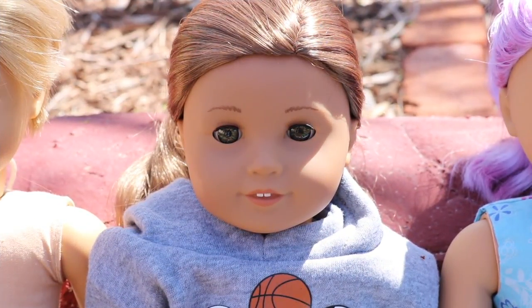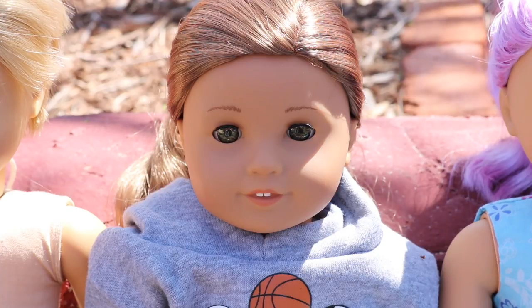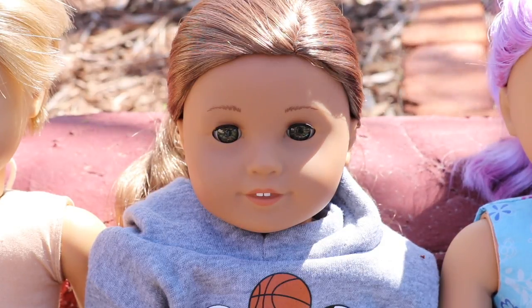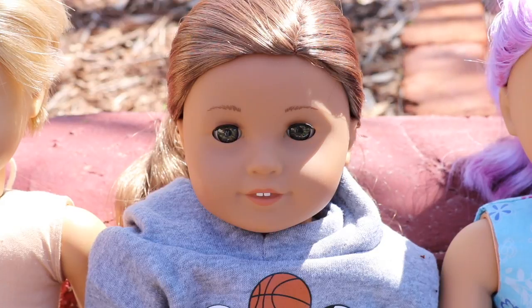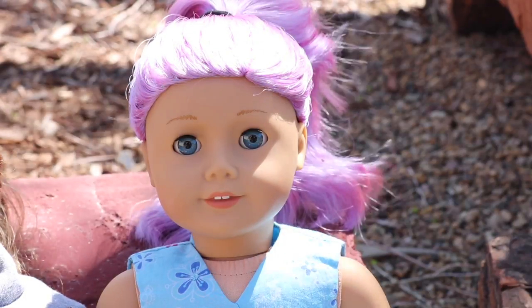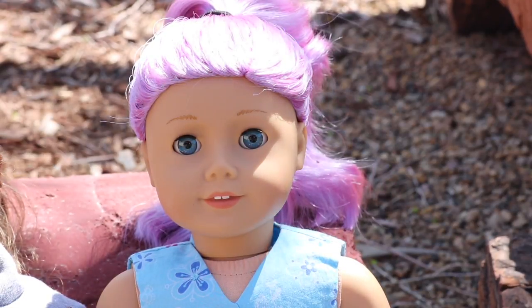The next doll is Kanani Akina — I kept her name because I really like it. I got her off eBay; she had a new head so the wig was perfect and in a hairnet. She was expensive but I really wanted a Kanani doll, so I got her off eBay in the summer of 2015. I just loved everything about her and I'm super happy to have her.